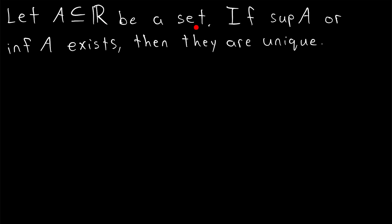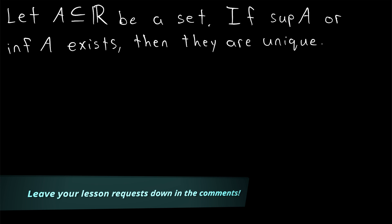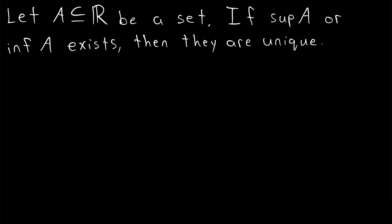Let A be a subset of the real numbers. If the supremum of A or the infimum of A exists, they are unique. So the infimum and the supremum of a set are unique if they exist. That's what we'll be proving in today's Wrath of Math lesson, and it's a pretty snappy, easy proof.